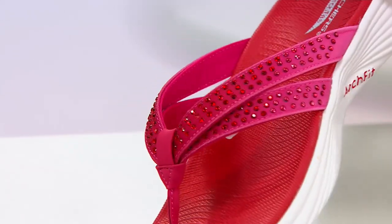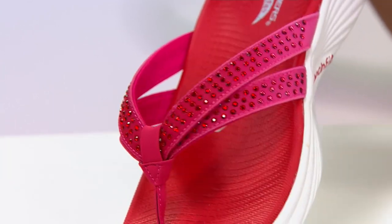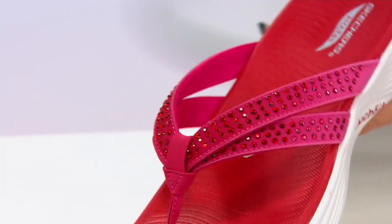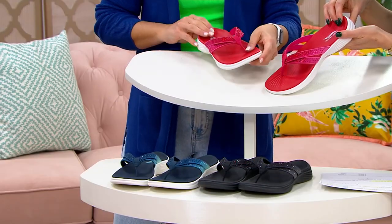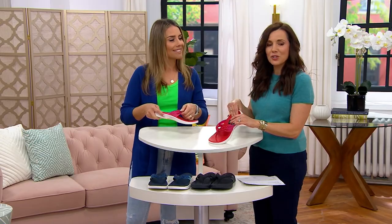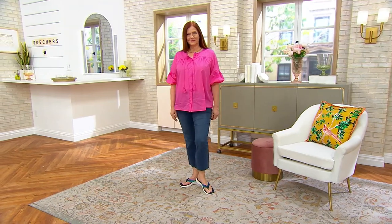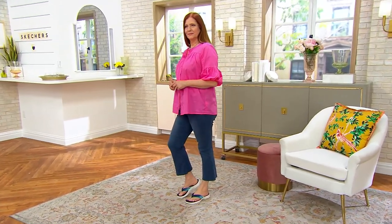You put them on, they mold to your feet, and then you're getting support that you would get in a sneaker. I'm thinking about all of those trips — like the amusement park for the day, walking on the boardwalk, or you just want something you can keep by the back door, put on, run to the grocery store, and look really cute. We have them in navy, red, and black.